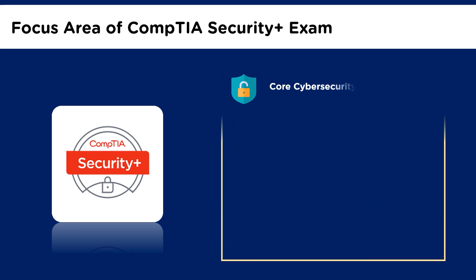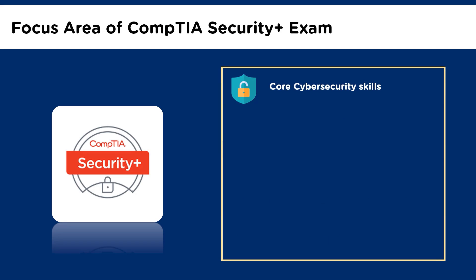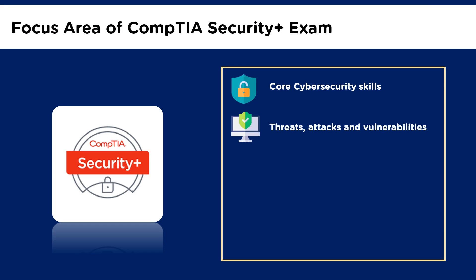Let us now look at the focus areas of the CompTIA Security Plus exam. This exam focuses on core cybersecurity skills required of any cybersecurity role, such as security incident handling and response, intrusion detection, malware prevention, etc. The second area of focus is threats, attacks, and vulnerabilities, which includes analyzing indicators of compromise, determining types of malware, or comparing and contrasting types of attacks.